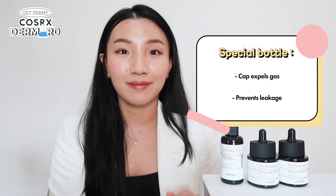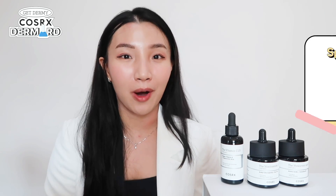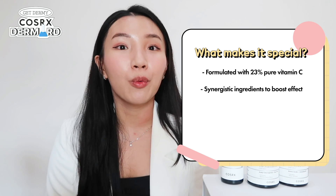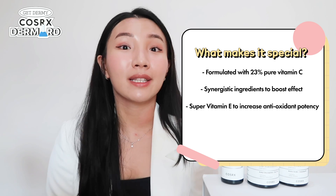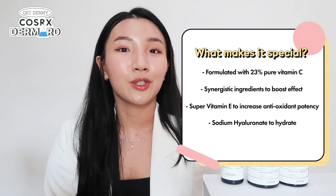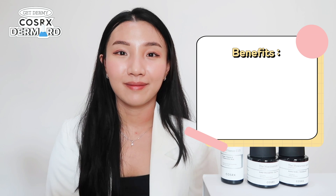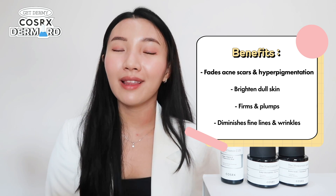The Vitamin C23 is also housed in a specifically different bottle for a specific reason — it lets out the gas so it prevents explosion when you open it. The formula contains 23% pure vitamin C as well as other synergistic ingredients. It contains super vitamin E, which has 50 times the anti-oxidizing effect of regular vitamin E to help stabilize the formula. It also contains sodium hyaluronate to hydrate your skin and allantoin to minimize irritation. Key benefits include fading acne scars and hyperpigmentation, brightening dull skin, firming, plumping, and diminishing fine lines and wrinkles.